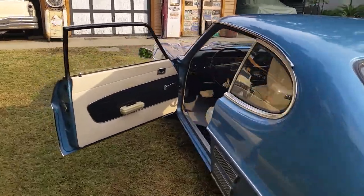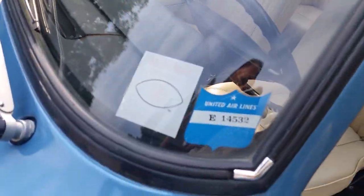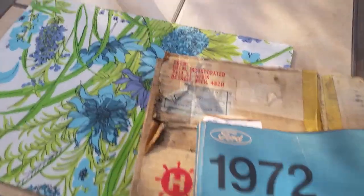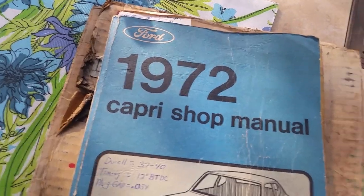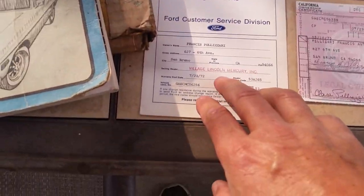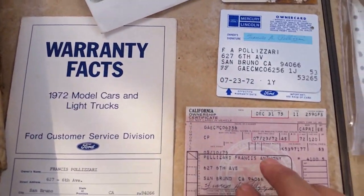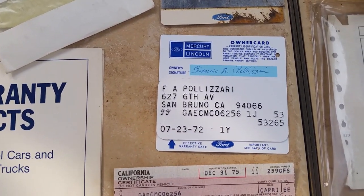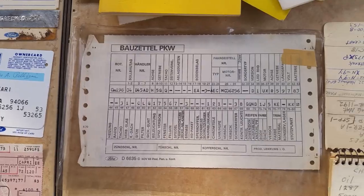What's great is the gentleman that owned it kept a log book from new. He ordered a shop manual from Detroit, Michigan — an official Ford one. This is a warranty card — there's Village Lincoln Mercury. Here's the pink slip — 1972. There's his warranty card, Protecto Plate I believe it's called. And this is something I had no idea they had — this is a build sheet, the original build sheet for the car.